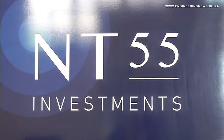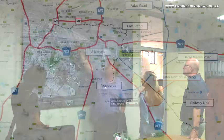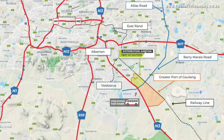NT55 Investments Director François Norquia indicated that the company's intention is to develop the Port of Gauteng into the most significant inland logistic and distribution hub in southern Africa. Norquia expands on the development.